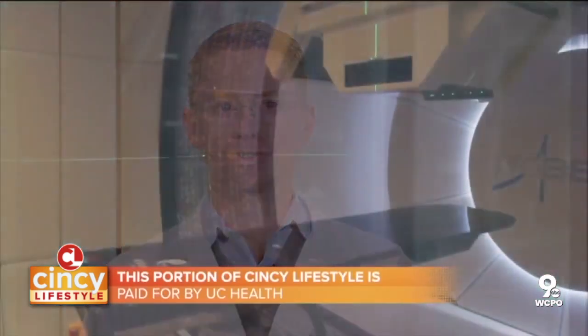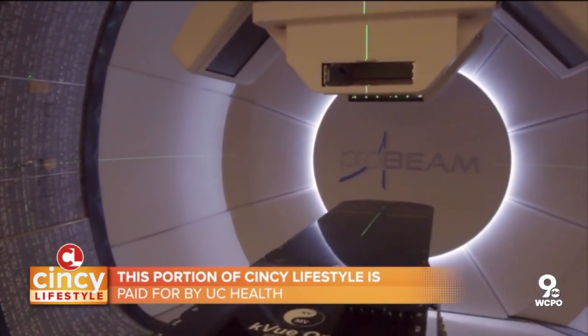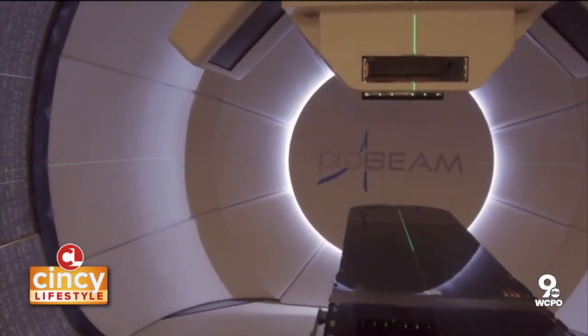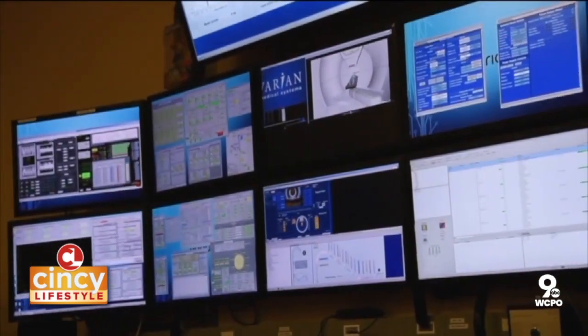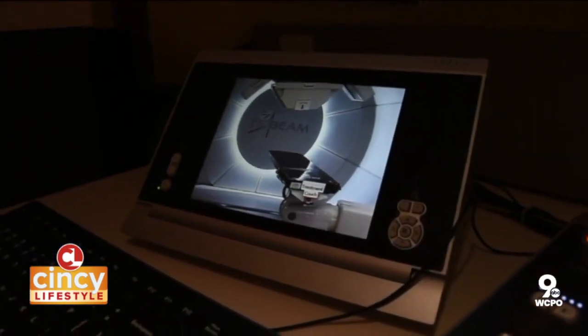We offer all types of radiation therapy, from stereotactic radiosurgery and brachytherapy seed implants, all the way to proton radiation therapy, which is the only proton therapy facility in the region for almost 200 miles. It has an advantage in being able to treat normal tissue in a way that preserves it while still killing the cancer cell.